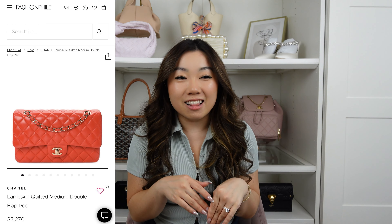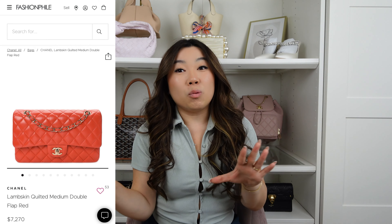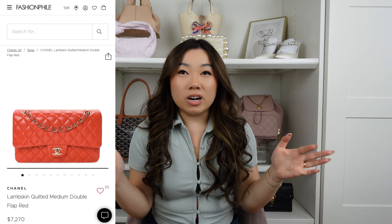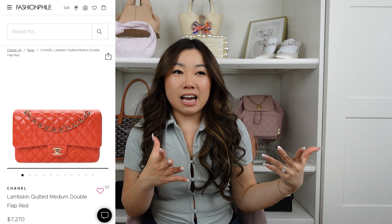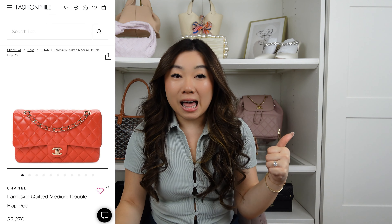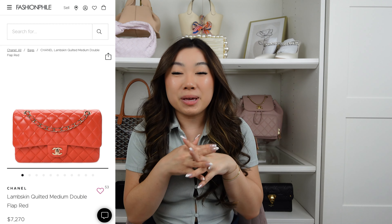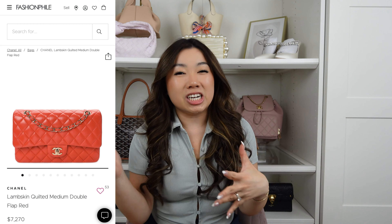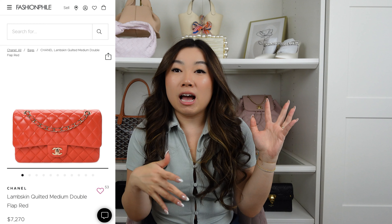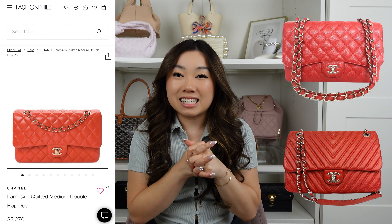The next red bag that comes to mind is the red Classic Flap from Chanel. I would not buy this at retail price — currently around twelve thousand dollars, it's not worth it in my opinion. However, the classic advice is that the three colors you need from Chanel are black, beige, and red. A red Classic Flap is perfect, though you have to check season to season for the right shade and hardware.